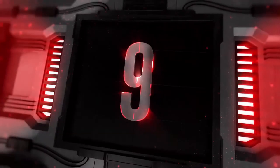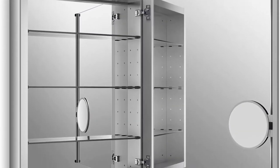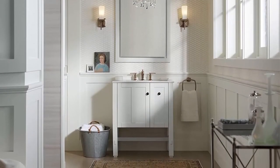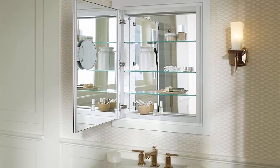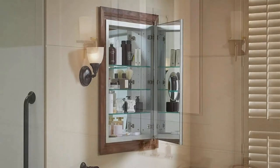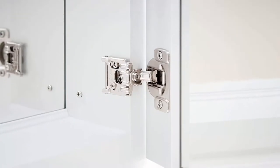Number 9: Kohler K99007 Verdara 24x30 inch slow-close medicine cabinet with magnifying mirror. Anodized aluminum construction with a durable rust-free and chip-free finish. Vertically adjustable 3x magnifying mirror on inside of door. Three adjustable tempered glass shelves. Full overlay mirrored door with mirrored interior. Slow-close door prevents slamming. Two-way adjustable hinges with 108-degree opening capability. Can be installed with left or right hand swing. Includes mounting hardware for surface or recessed installation.